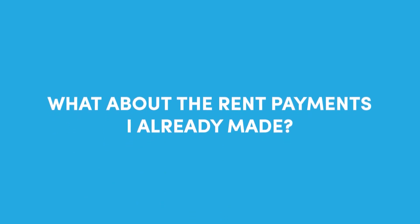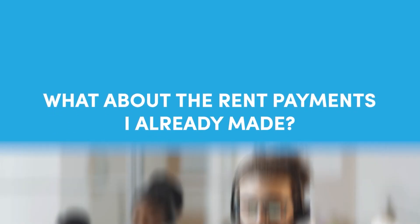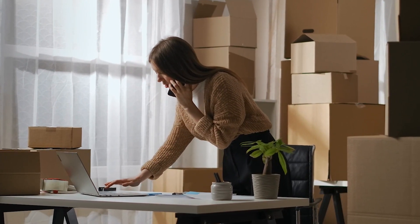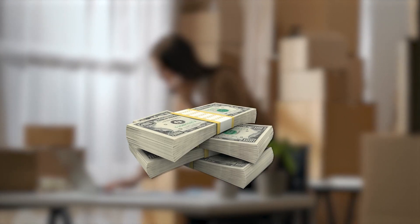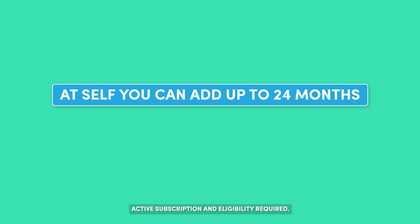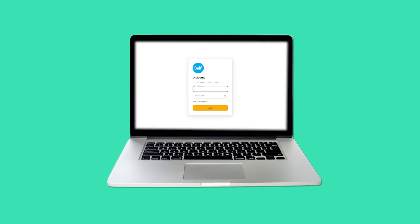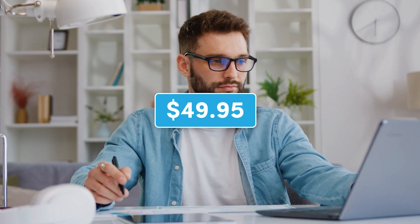What about the rent payments you've already made? Some services do offer retroactive rent payments, which can make a big one-time impact on your credit, though this often costs extra. At Self, you can add up to 24 months of past rent payments. Reporting your rent with Self can only help your credit and never hurt it, because we only report your positive payments. Once you're signed up for free, you can unlock those past payments for just $49.95.